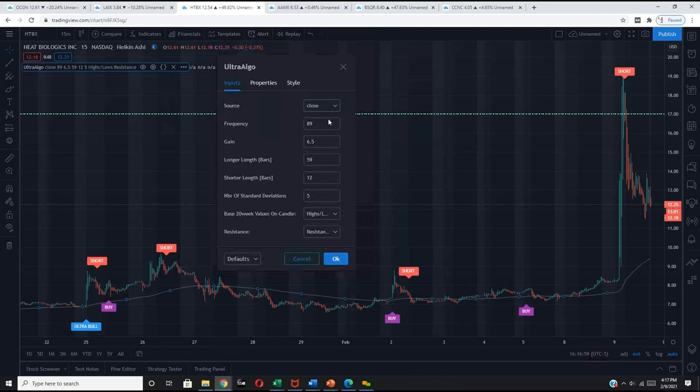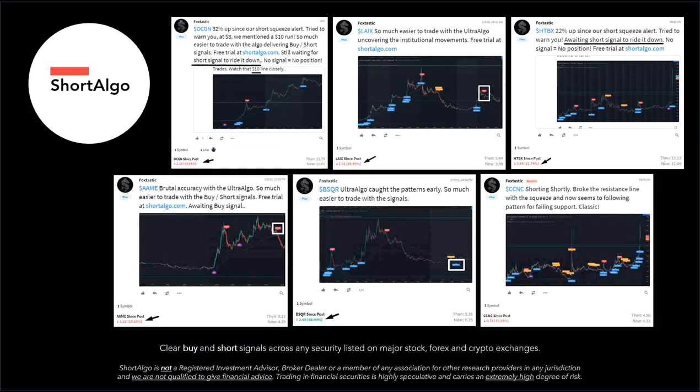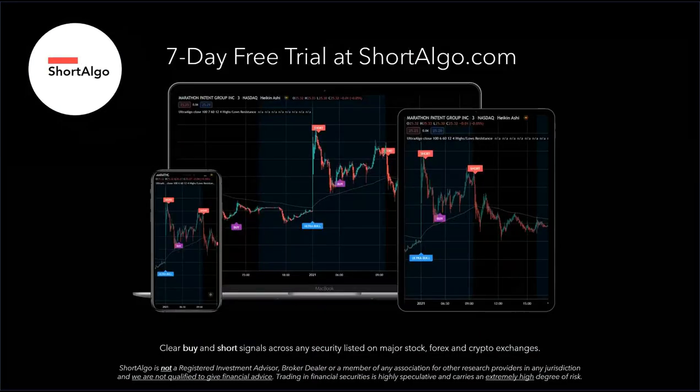These are our settings for this particular security. Thank you very much for watching the technical video. If you're interested in improving your overall trading strategy, we recommend you start a seven-day free trial with Short Algo. This tool is designed to help traders easily identify buy and short opportunities across securities listed on all major exchanges — including the New York Stock Exchange, NASDAQ, OTC, CBOE — and it's also available for Forex and cryptocurrency trading. Start a seven-day free trial at shortalgo.com.